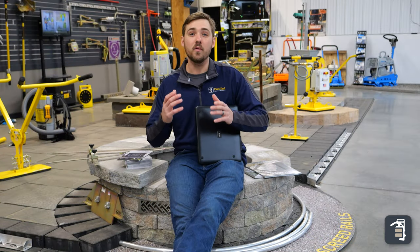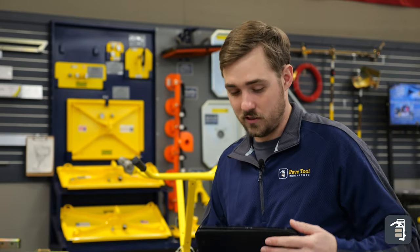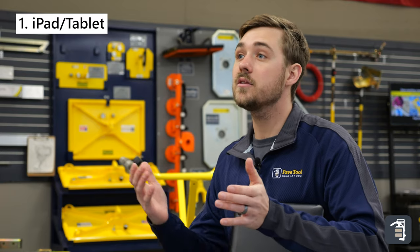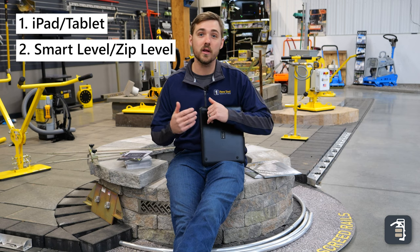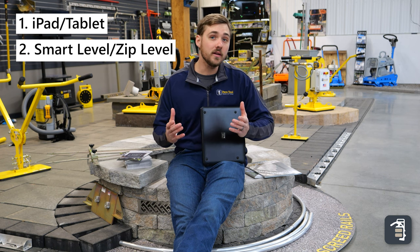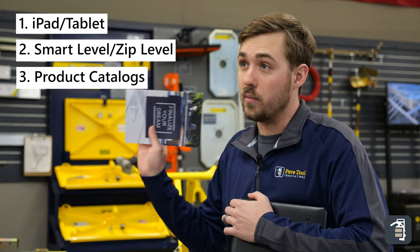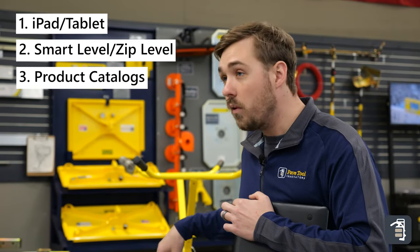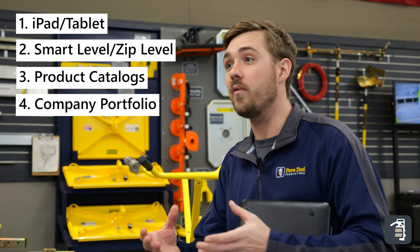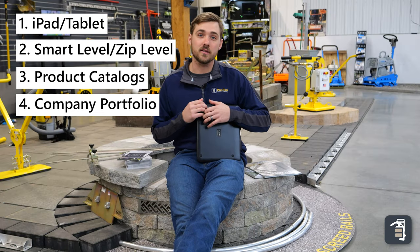We came up with four different things to make your client meeting successful. First thing is going to be an iPad or a tablet of some sort. Second is a measuring device, whether it's a smart level, zip level, Moser — some kind of accurate measuring device. Third thing is going to be your brochures and product catalogs, and the fourth thing is going to be a brochure or portfolio of your company. Bring those four things and you're bound to have a successful meeting.